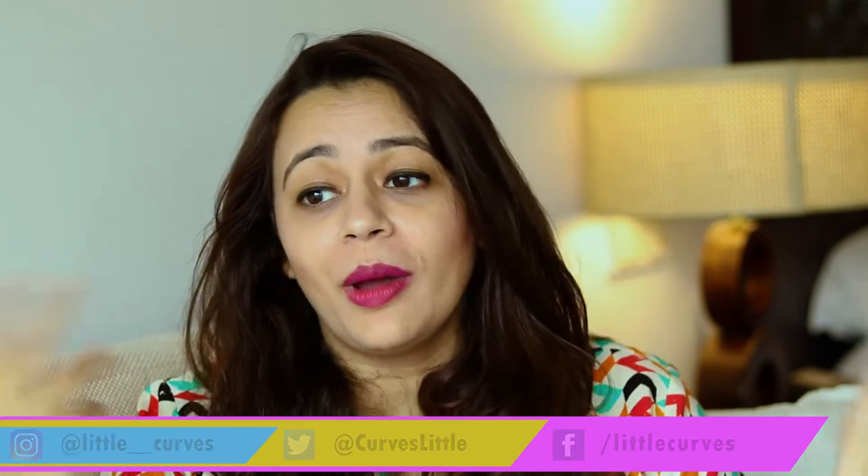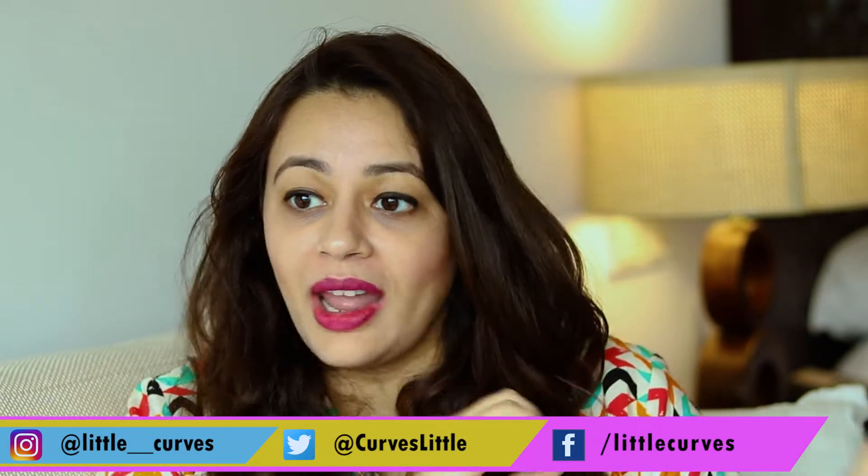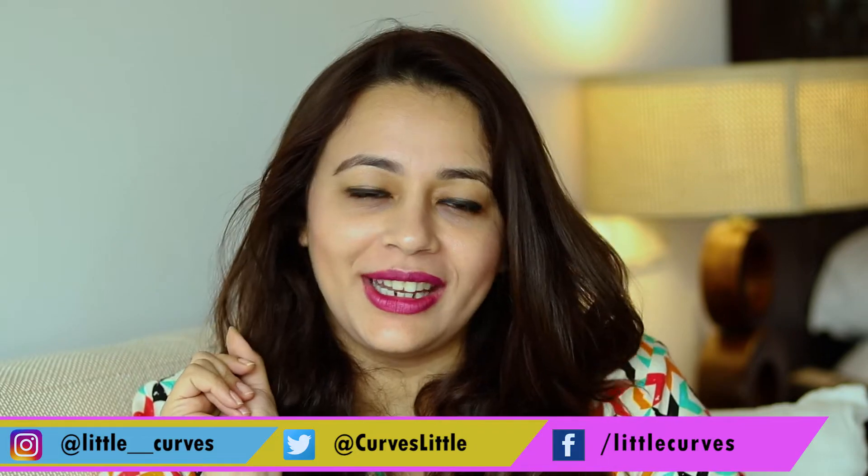Hi guys, welcome back to my channel Little Curves. Today it's a new setup — as you know from my Instagram stories, I am out of my house for a one-day holiday with my family and close ones. I thought of making this video here so that every time you enjoy a different background and location. I love working through this camera because it makes me happy when I connect with you, so let's get started.